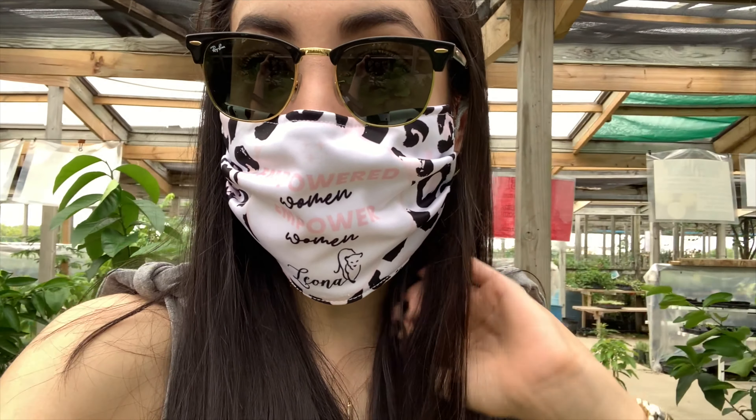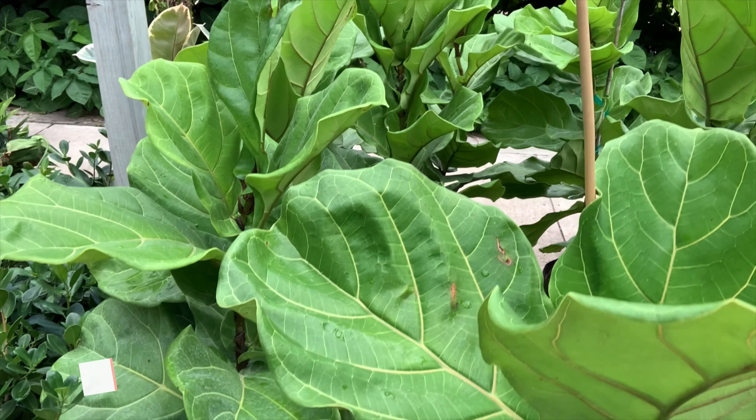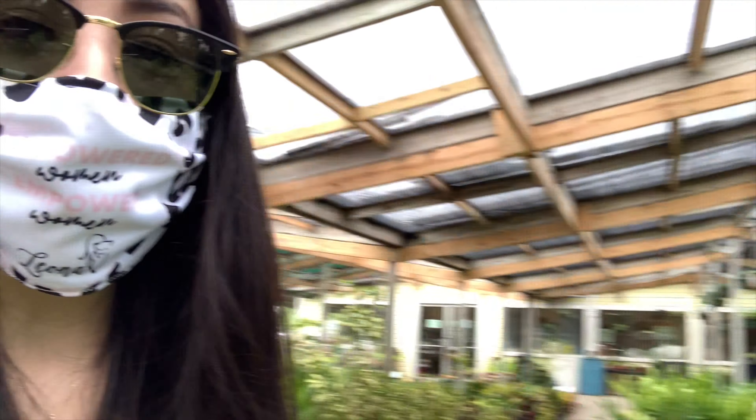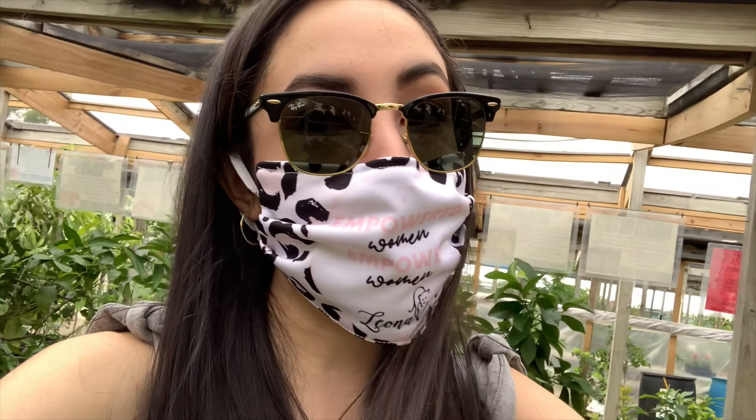I've tried like two fiddle leaf figs — I keep killing them. But I just want to show you guys how beautiful the ones are here at the nursery. Look at that, they are gorgeous, they are so big, so fluffy. So if you can keep them alive, I totally recommend them. I just think they're so beautiful.